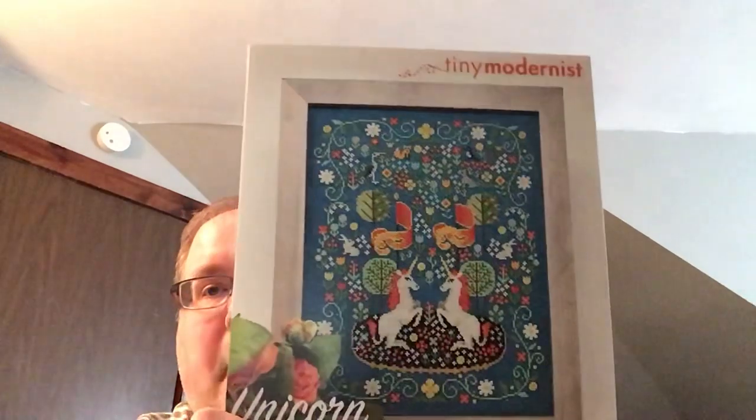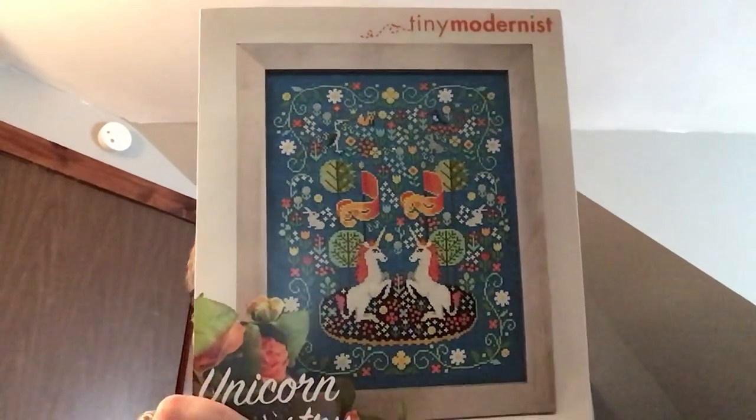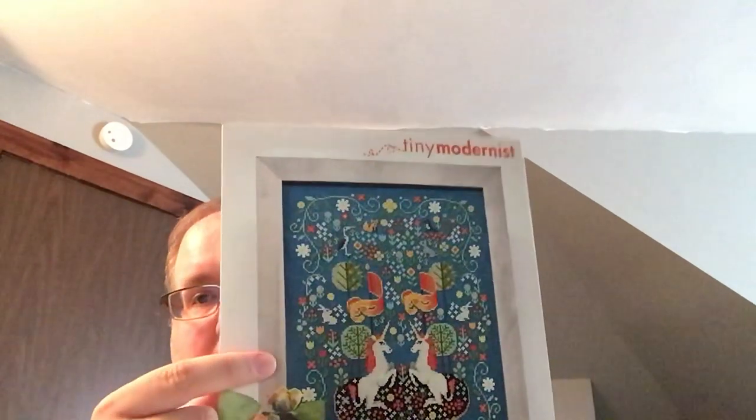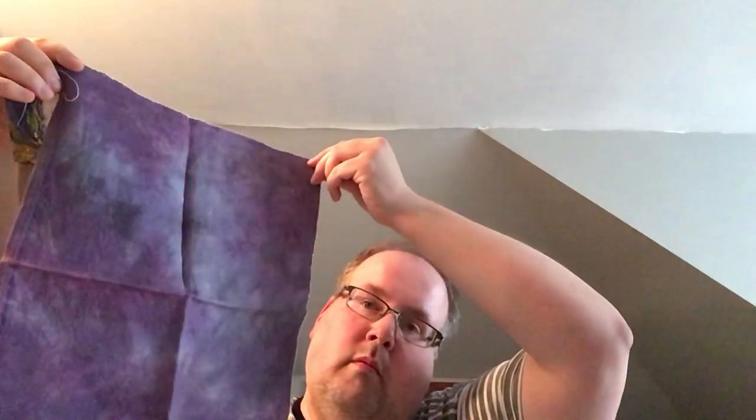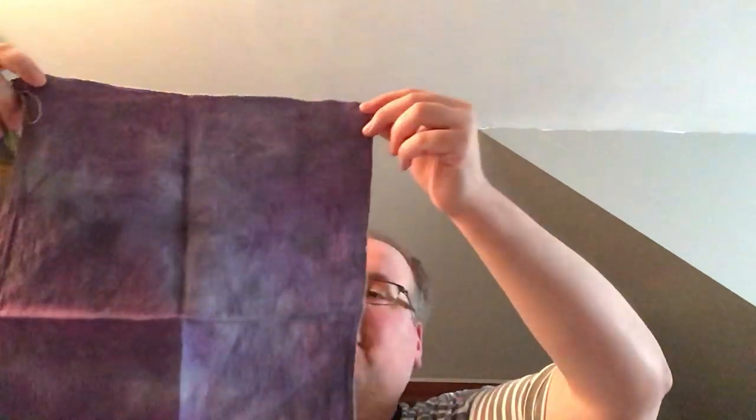This is the Unicorn Tapestry from Tiny Modernist. I've seen people stitching it on the dark turquoise, but I'm going to go a little different and use a deep dark purple — Hamlet Belfast from Under the Sea Fabrics.